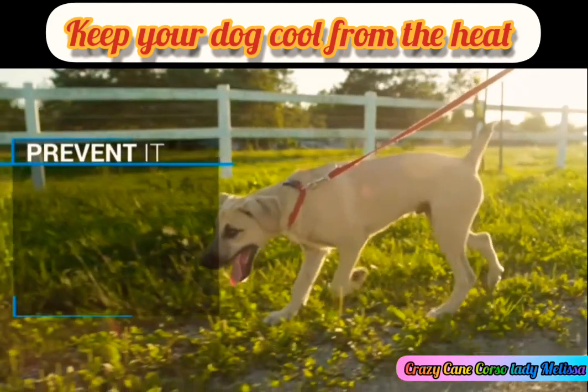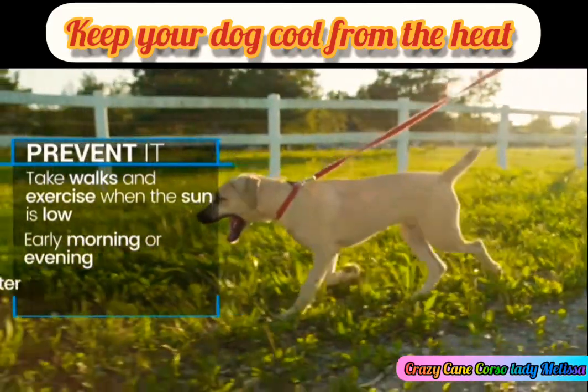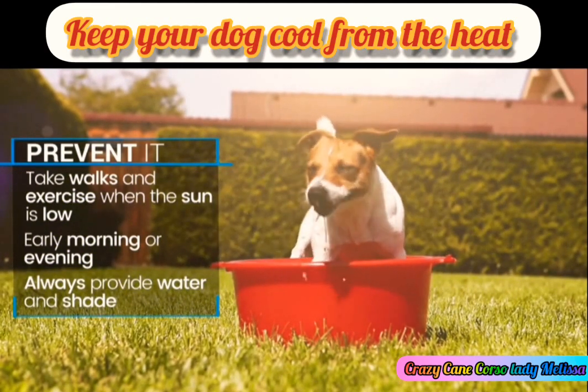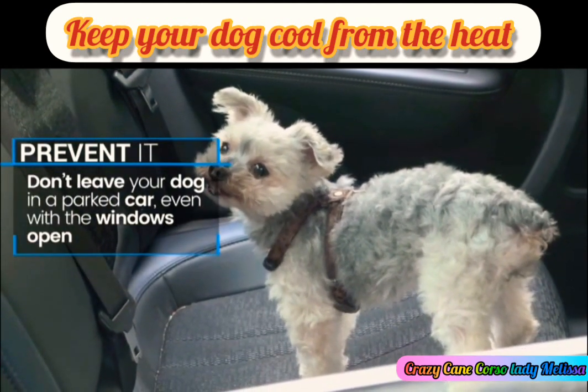When the weather turns really hot or humid, save walks and other outdoor exercise for early mornings and evenings when the sun is low. Make sure cool water and shade are always within paw's reach, and never leave your pal alone in a parked car when it's hot out. That can be dangerous even if you keep the windows open.